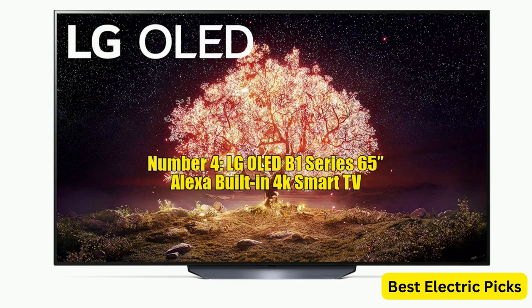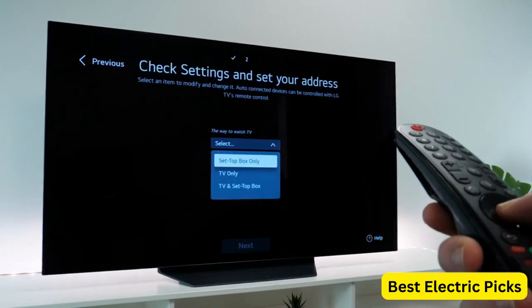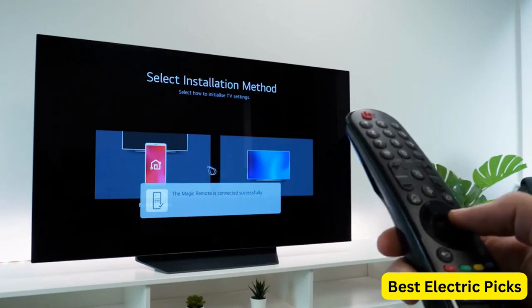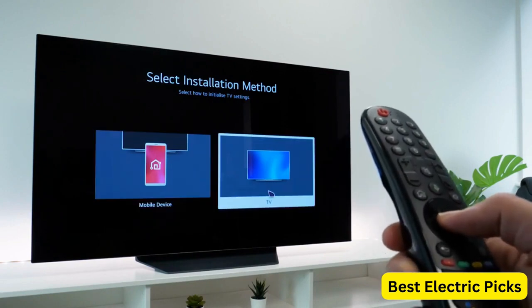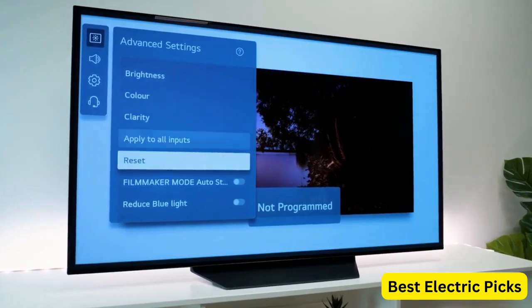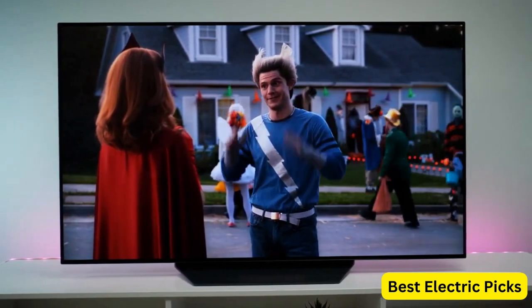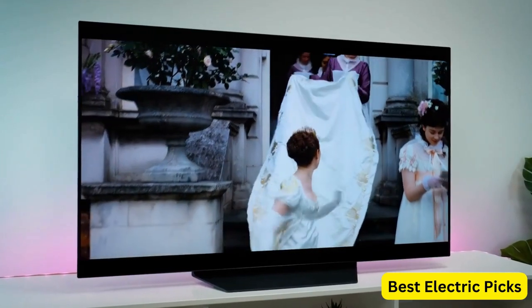Number 4. LG OLED B1 Series 65-inch Alexa Built-in 4K Smart TV. The LG OLED B1 Series OLED65B1PUA 2021 is a feature-rich television that offers a stunning viewing experience. With its OLED display technology, the TV delivers deep blacks, vibrant colors, and exceptional contrast for an immersive picture quality. The Dolby Vision IQ further enhances the visuals by dynamically adjusting the picture based on the ambient lighting conditions. The TV also features Dolby Atmos, providing a three-dimensional audio experience with rich, immersive sound. It creates a multi-dimensional sound stage, making you feel like you're part of the action.